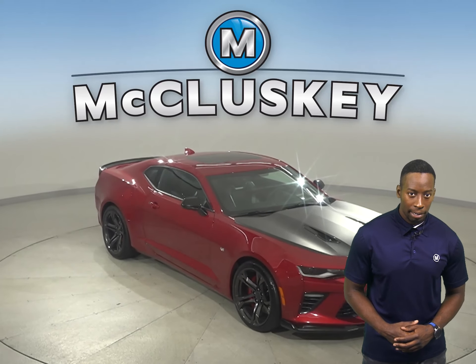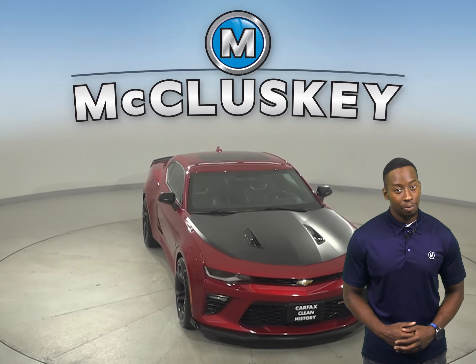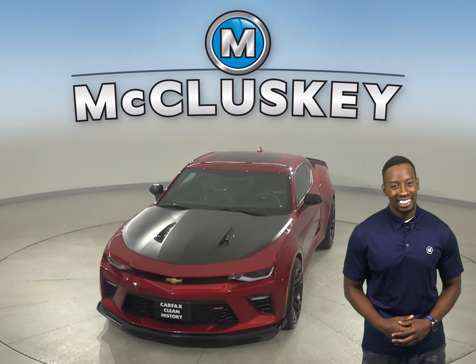This Chevrolet Camaro is sure to please. You can even try it before you buy it with our exclusive and free 48-hour test drive. Hurry in today.